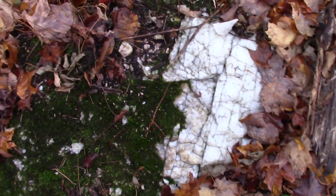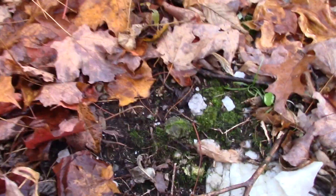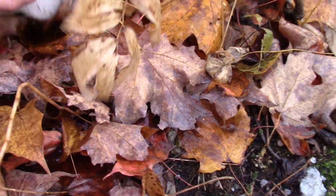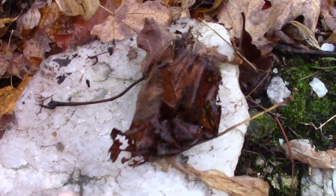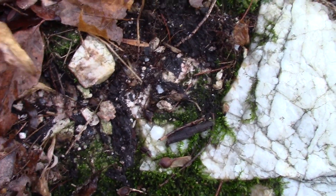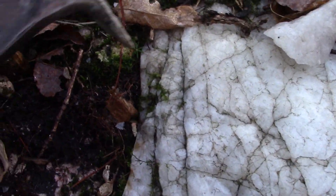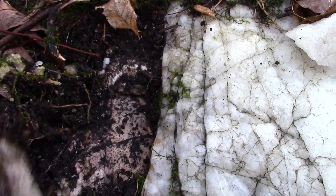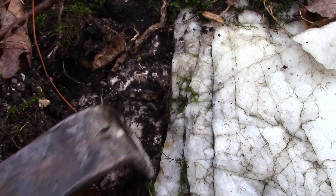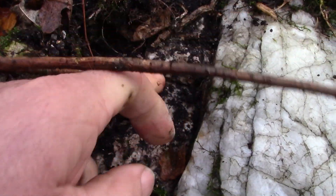Here's a quartz outcrop — broken pieces, just big white quartz. There's the seam: feldspar and quartz.